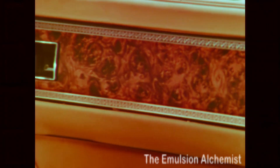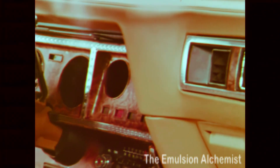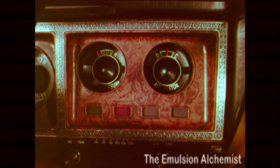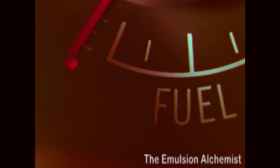The new instrument panel is handsome as well as functional, with full instrumentation. You have gauges for the alternator, engine temperature, oil pressure, and fuel. There's even a low fuel warning light.